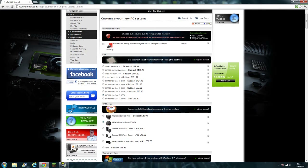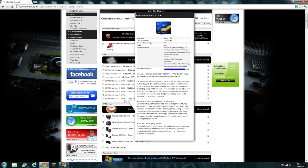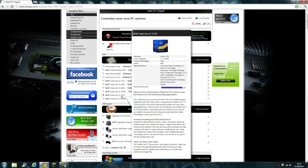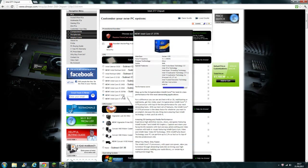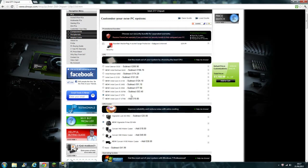The CPU I'm going for is the Intel i7 3770. It's not the 3770K because I'm not planning on overclocking — I don't do any of that overclocking stuff, I just run at stock speeds. So I'm going with the Intel i7 3770, which is pretty good.